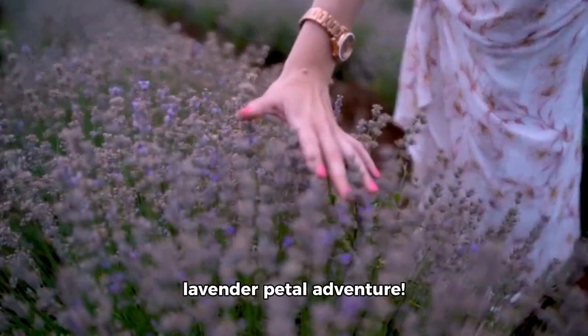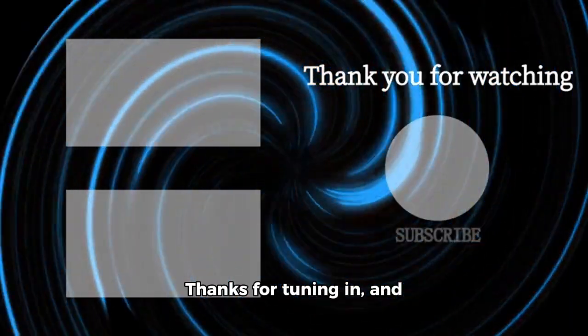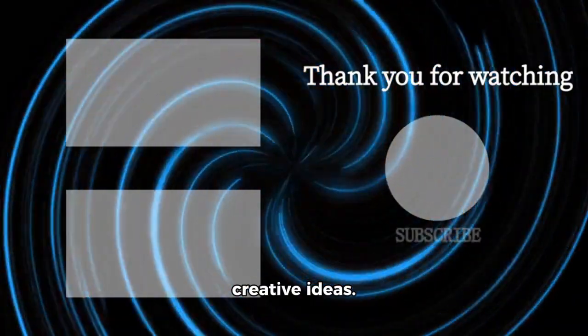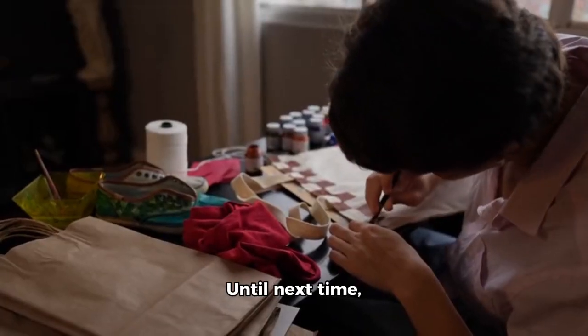That's it for today's lavender petal adventure. Thanks for tuning in, and don't forget to follow and subscribe for more fun and creative ideas. Until next time, happy crafting!